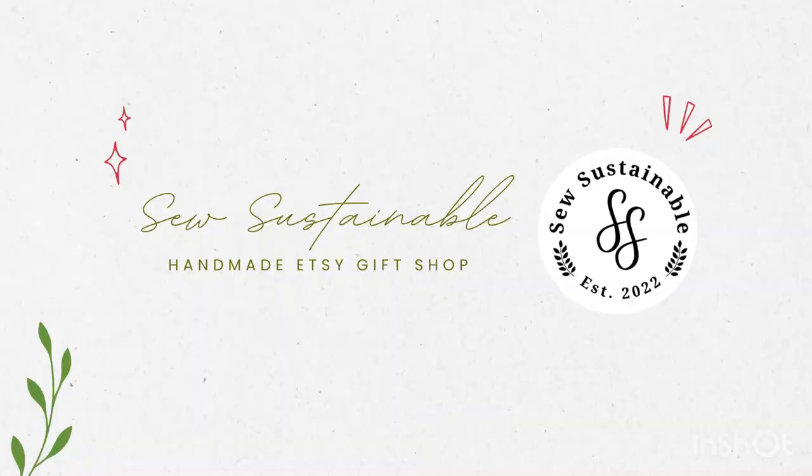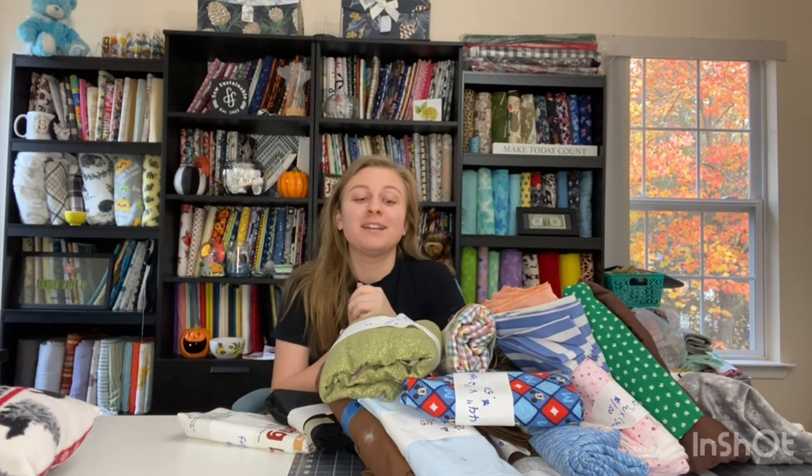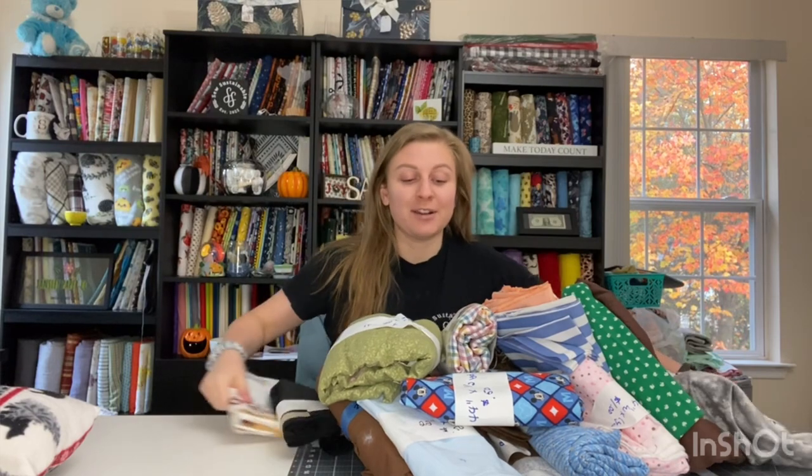Hi, my name is Samantha and welcome to today's video. Today we're doing a fabric haul. Let's get into it. All of the fabric in today's video was from the Ladies Board Rummage Sale, and this is the first time this year that I have spent any money on fabric — and I did not even spend $50. So I'm very proud of myself.